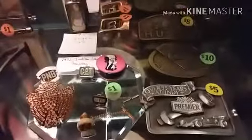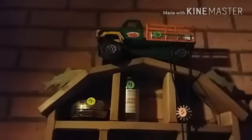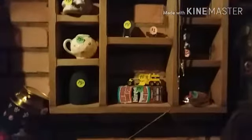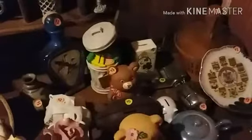Here we have some more collectibles. We have this old Tonka truck — I believe the year on that is 1974. We also have just kind of knickknack stuff like that, some old glassware, some old tin stuff. We do have quite a variety of coin banks.